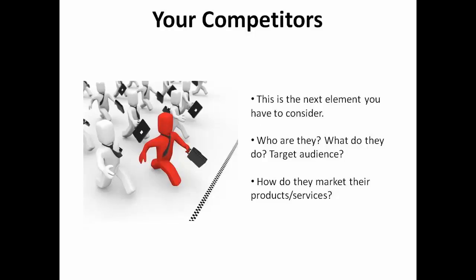The next key element to consider is your competitors. Who are they and what do they do? Who is their target audience? It may also help to consider how they market their products or services. If your top competitor has a stranglehold on Twitter marketing, then you might do an end run around them by focusing on Facebook or Instagram.